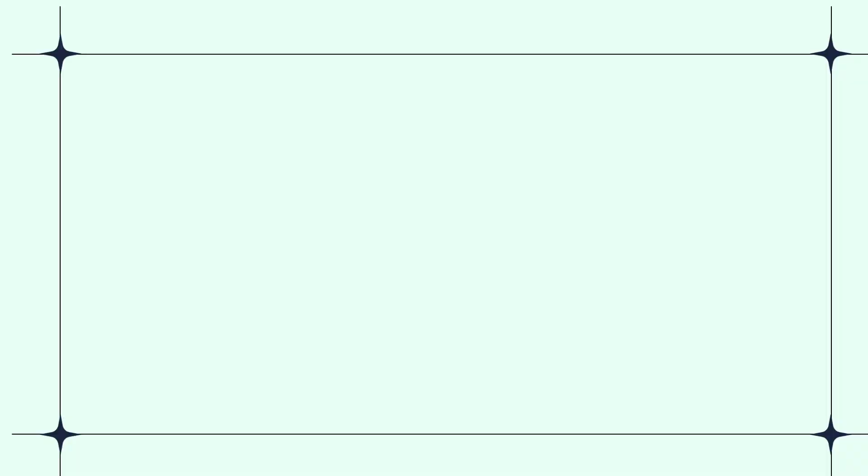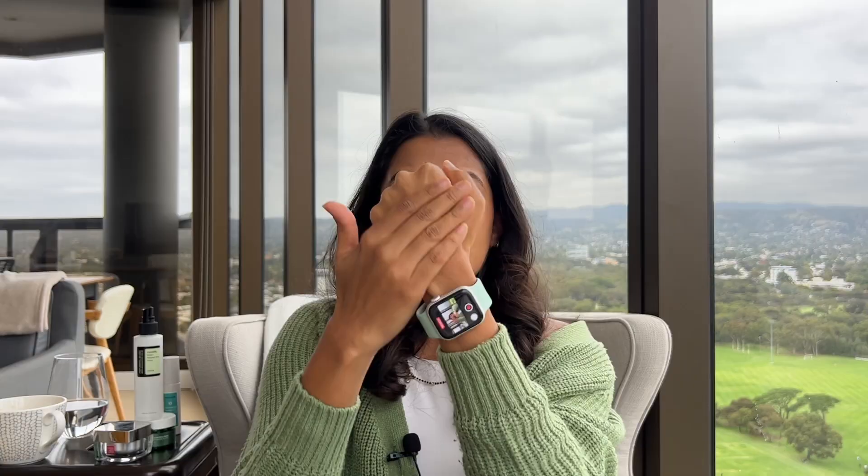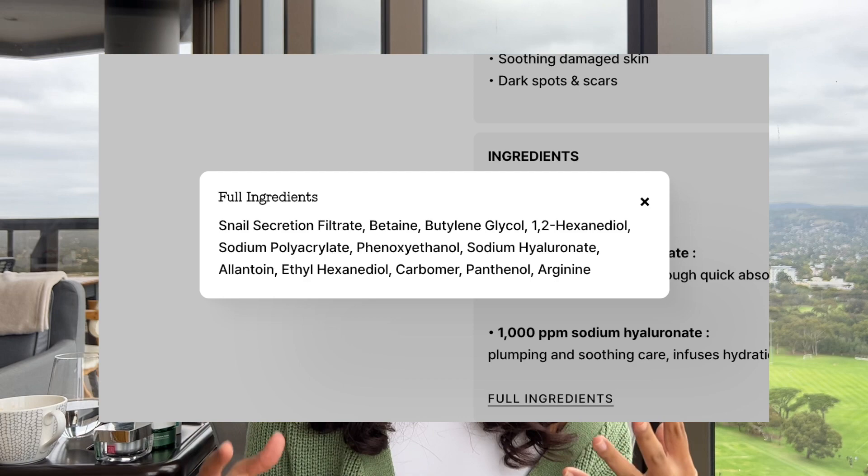Now I'm going to talk about the products snail mucin is available in, and by far the most popular is this COSRX Advanced Snail Mucin 96 Power Essence. The 96 refers to the percentage of snail mucin in this product. It's so sticky and weirdly stringy, but the stickiness wears off as soon as you rub it into the skin and it just sinks in. The ingredients list is relatively minimal — mostly snail mucin with a few other bits to support its structure. Anything super organic or natural tends to break down quickly, so it's important it has stabilizing and preservative ingredients.